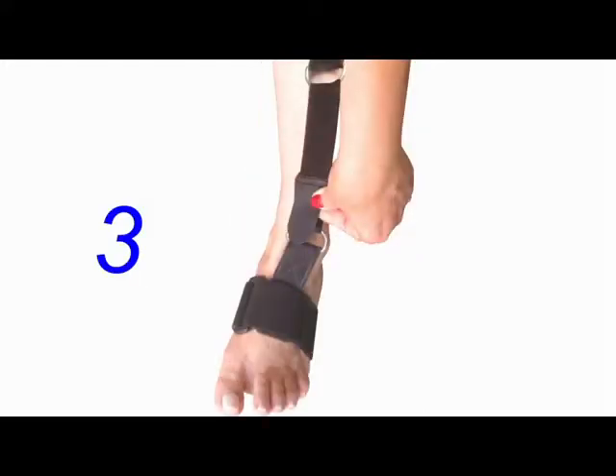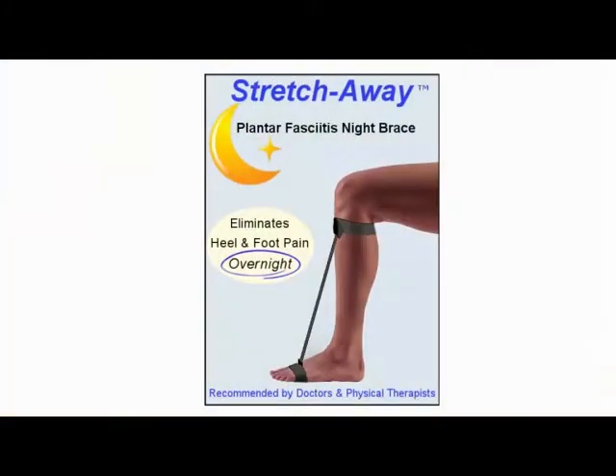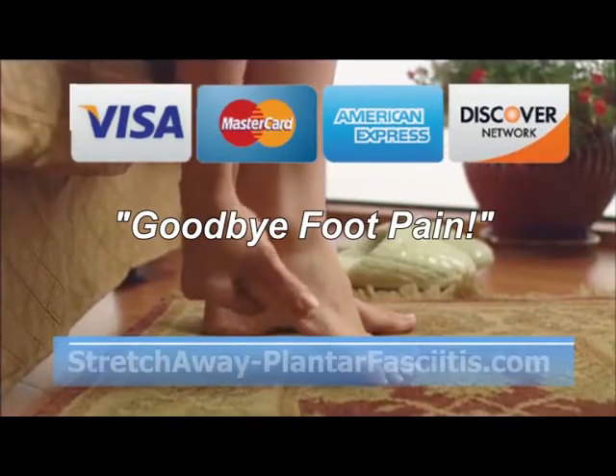Get the treatment that doctors and physical therapists recommend — the Stretch Away Plantar Fasciitis Night Brace at stretchawayplantarfasciitis.com — and say goodbye to foot pain. All major credit cards are accepted.